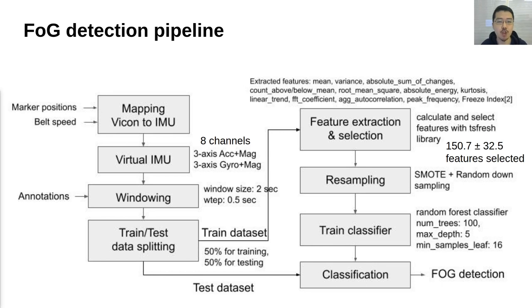This is the machine learning pipeline for freezing of gait detection. After the mapping from the motion capture data to the virtual IMU, we apply a standard sliding window-based machine learning approach to detect freezing of gait. We compute a number of features and then train a random forest classifier for each patient after feature selection and resampling.